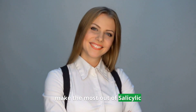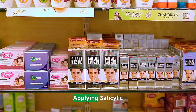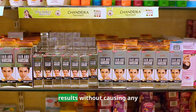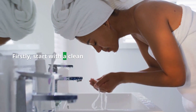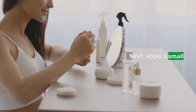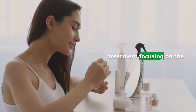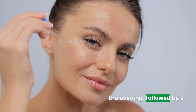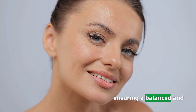Ever wondered how to make the most out of salicylic acid? Here are some application tips to elevate your skincare game. First, start with a clean face — use a gentle cleanser to remove any makeup or impurities. Next, apply a small amount of your salicylic acid product, whether a cleanser, toner, or spot treatment, focusing on areas prone to breakouts. Use salicylic acid in the evening, followed by a good moisturizer, to prevent excessive dryness and ensure a balanced, hydrated complexion.